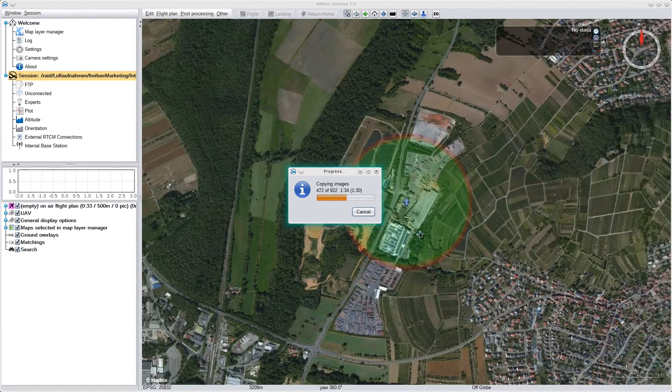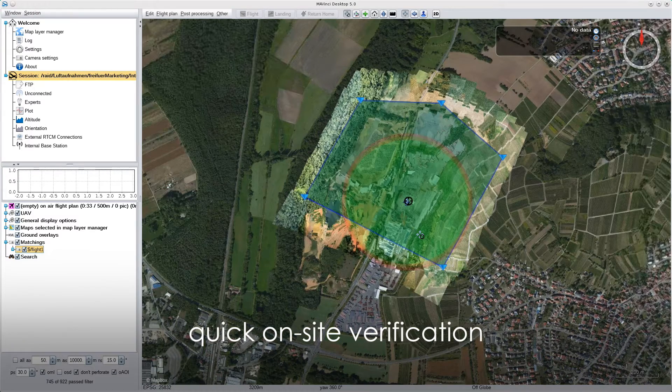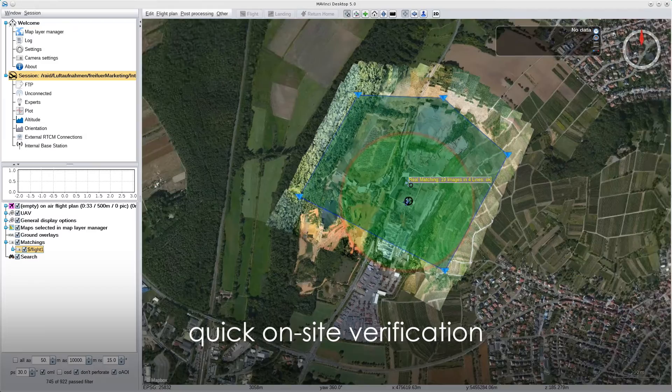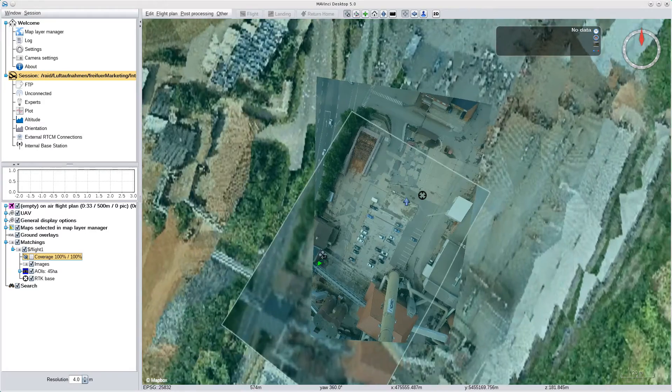The images are quickly transferred back to your mobile device. A quick preview allows you to check the quality right in the field and makes clear you have not missed anything and your images overlap correctly.